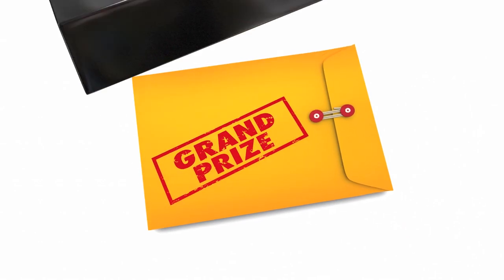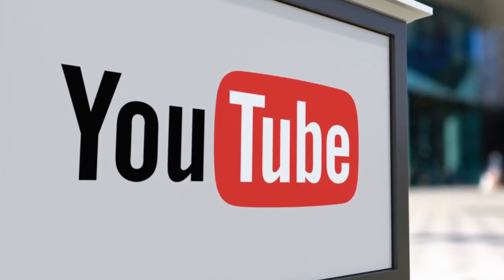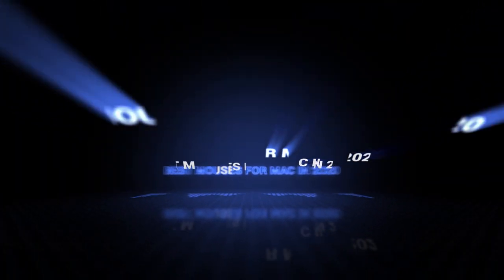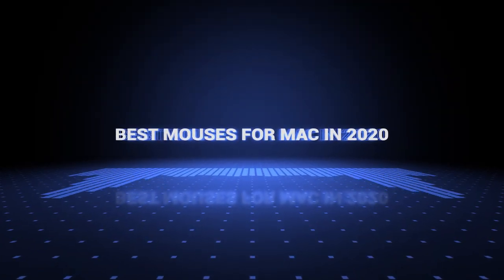Also, if you want a chance to win one of the Mac mouses in the video, just subscribe, don't forget to hit the notification bell, and leave a comment with a hidden word in the video. Once we reach 1000 likes, we will pick a winner and notify him. Okay, so without further ado, this is our pick of the best Mac mouses on the market right now!